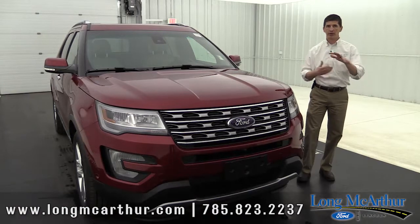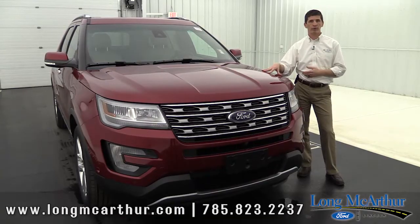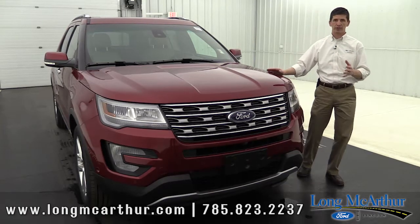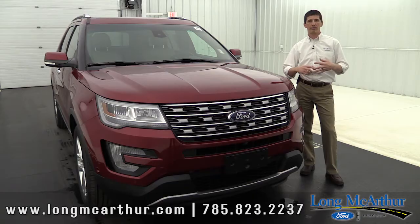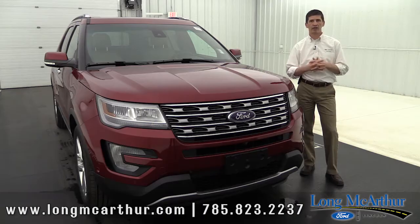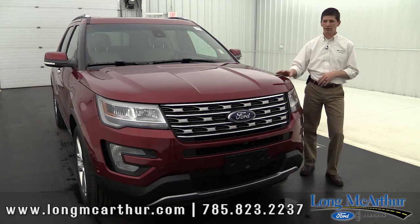Starting on the exterior — on the Limited you can get this in either front-wheel drive or four-wheel drive with a terrain management system. The terrain management system makes it easy when you're in four-wheel drive: whether you're in sand, snow, or whatever terrain, you just turn the dial to that terrain and it initiates the four-wheel drive for that particular terrain. It's a real nice, easy-to-use system.